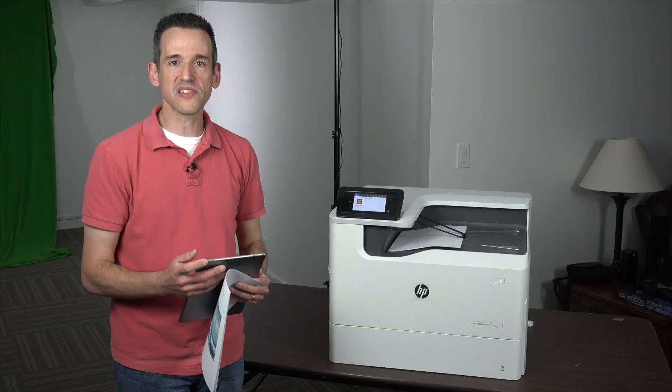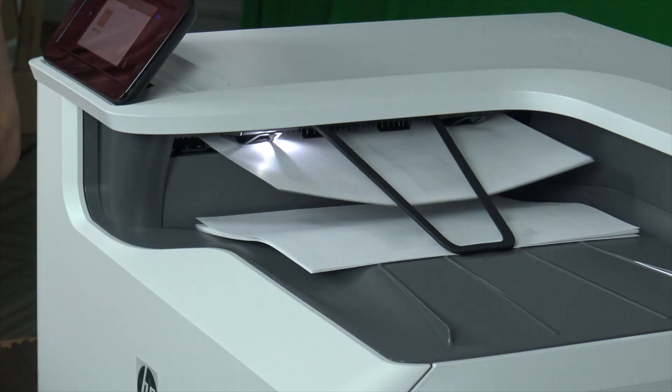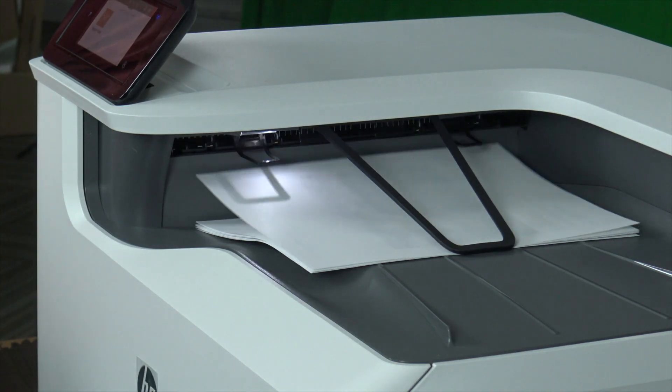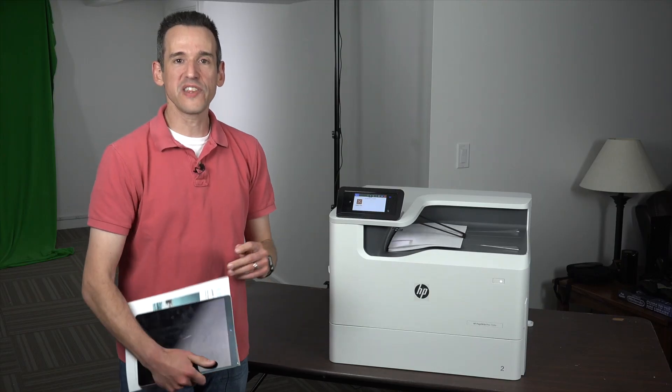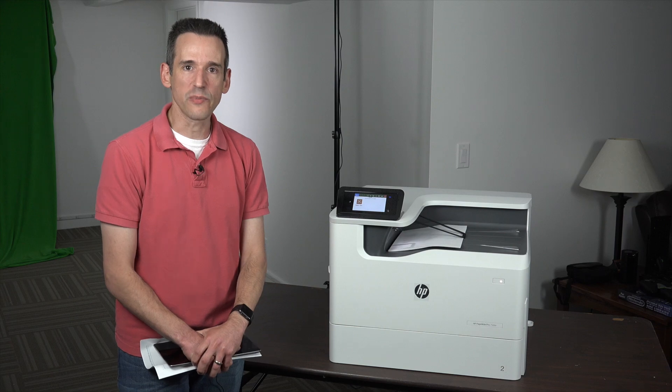In the interest of full disclosure, this printer is on loan from HP, so I'll be sending it back when I'm done with this review. All the opinions you're about to hear are my own. Nobody is paying for this review, and no one is reviewing this content before it is posted.